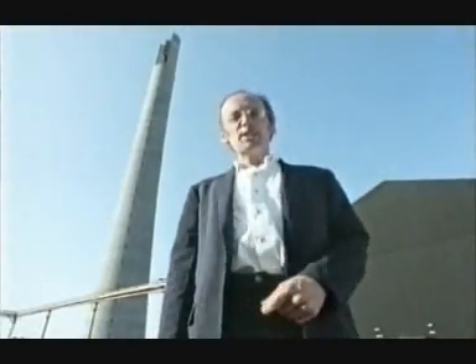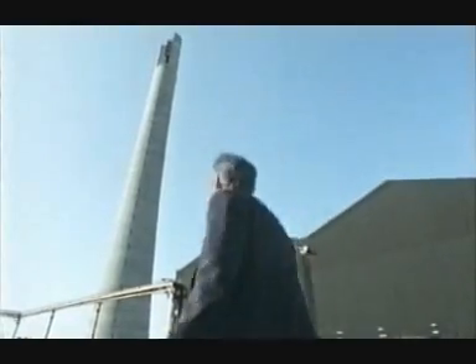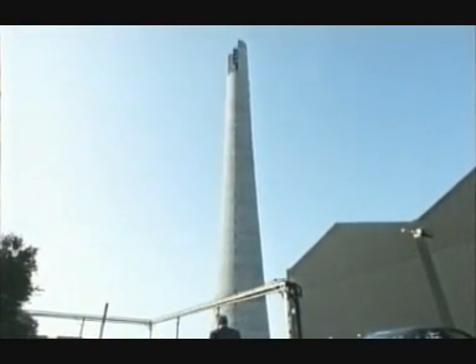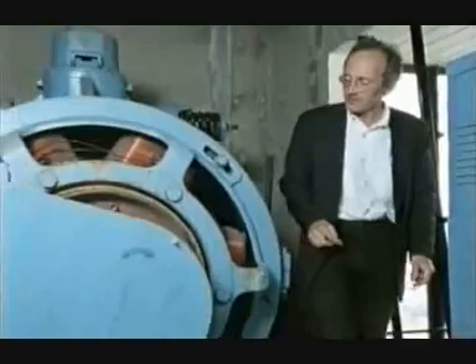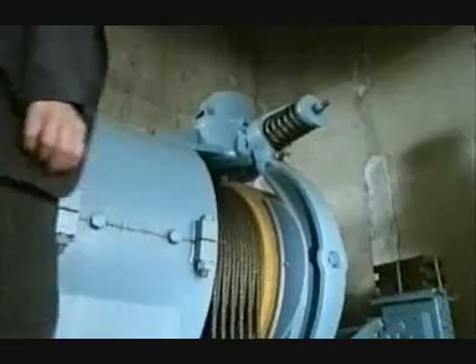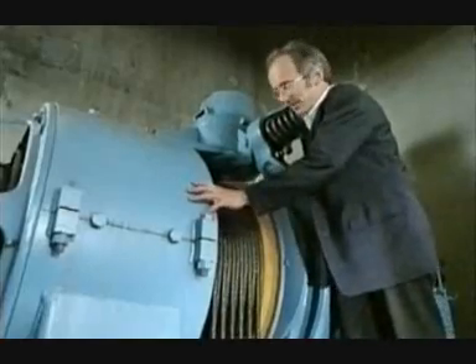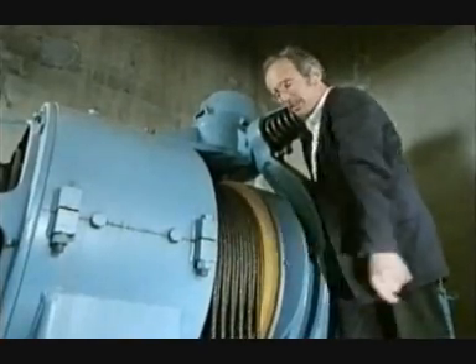This is the Express Lift Company in Northampton, and this tower is where they test their lifts. As buildings got higher, there was a demand for lifts to travel faster. This motor powers a high-speed lift that travels the whole height of the tower. Speeding up a lift is quite simple — the motor is just connected directly to the pulleys without any gears in between to slow it down.